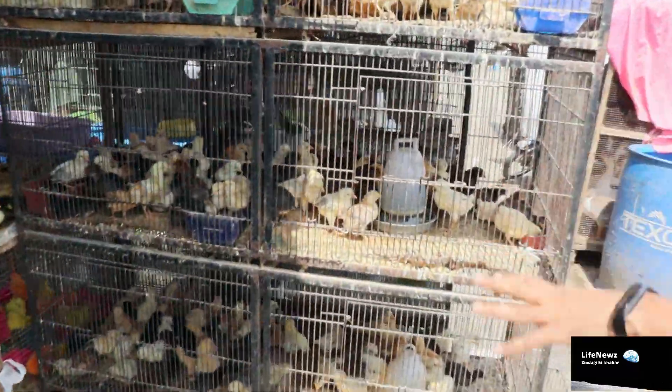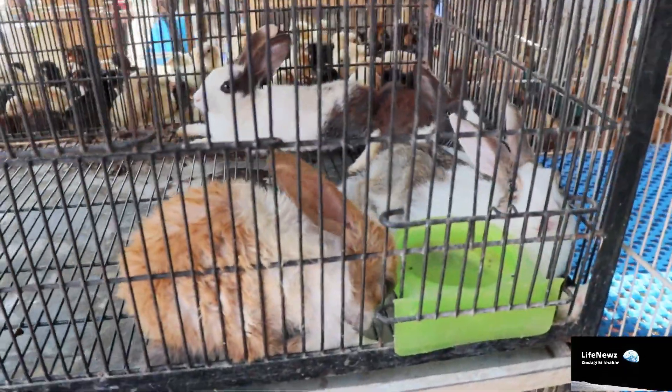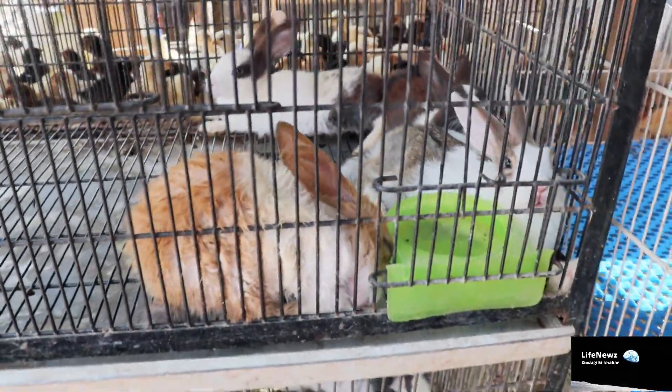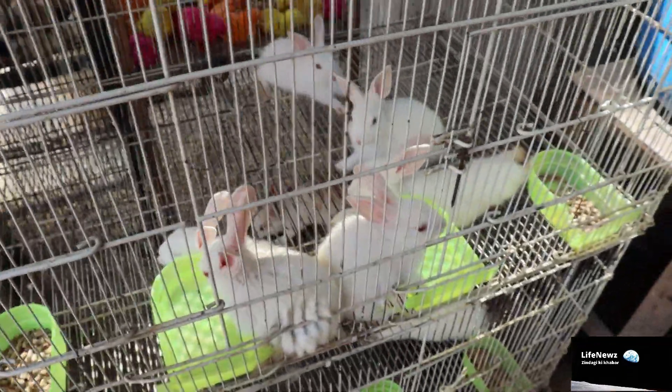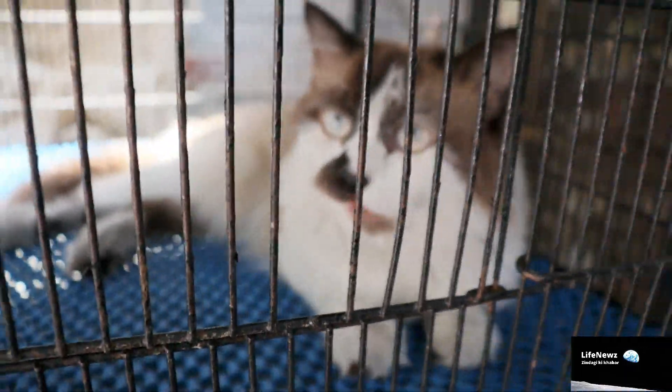There are a lot of pets. If you look, the dogs are here, and you can see birds here too. You can also see cats available here — there are birds as well. Here is a Persian cat, and there are birds here. You can get birds from Lahore Twintle Market.